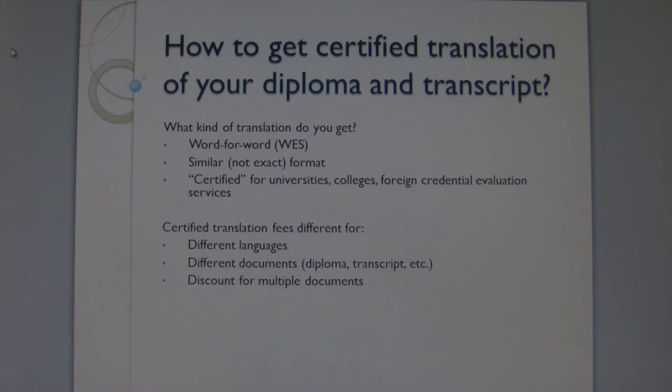We certify our translations in such a way to be acceptable by the universities, colleges, and foreign credential evaluation services. You will need this word-for-word translation of your diploma and transcript for evaluation of your education in your native country.